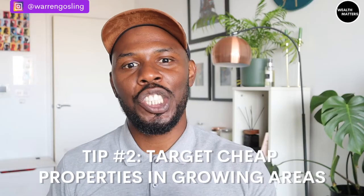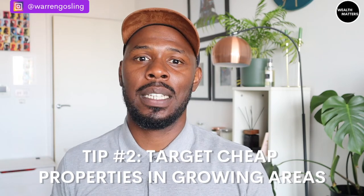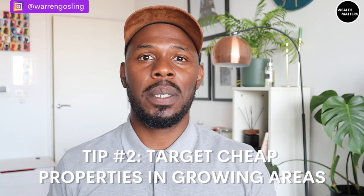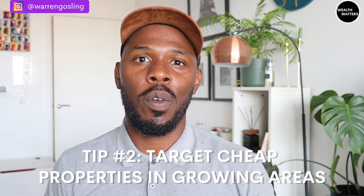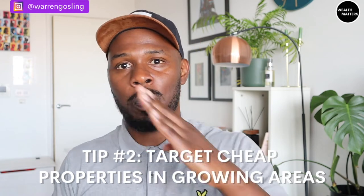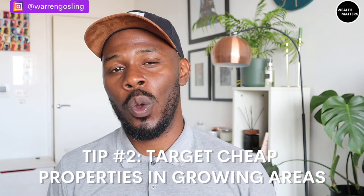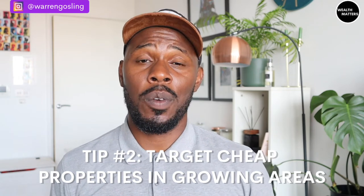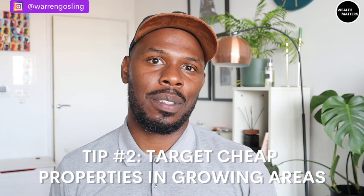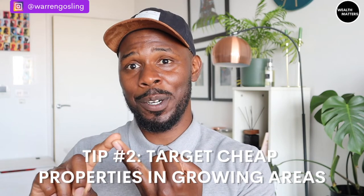My second tip is to target cheaper properties in growing areas, such as up north, especially if you're looking at buy-to-let investments. In my monthly property market updates you'll see a common theme: houses in the north are exploding in terms of growth and yield, while properties in the south less so. Those northern houses are also a lot cheaper, so you get capital appreciation, the yield, less stamp duty, and you're buying them for less. It's a no-brainer.